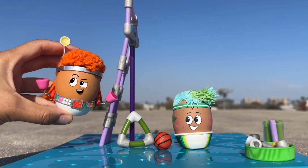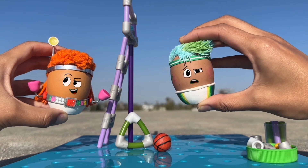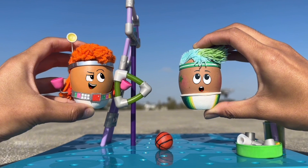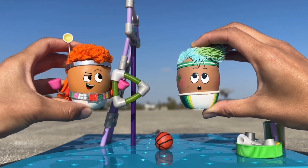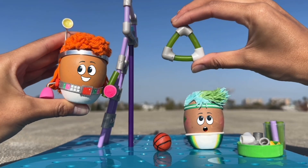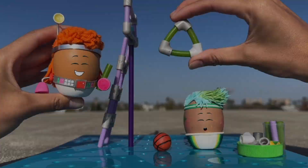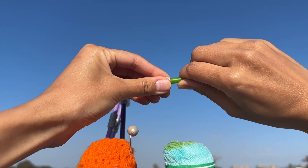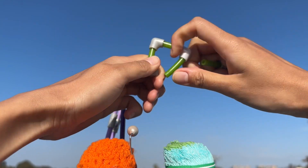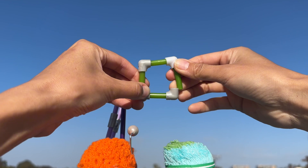Luckily, Red knows a lot about geometry. Whoa! That's a big word. Goose has never heard that word before. Geometry is the study of shapes, and it can help Red fix Goose's hoop. Did you know that adding one more side to a triangle makes a square? That means Red can make a new hoop using parts from the old one. By opening one corner and adding one more side, Red makes a square.